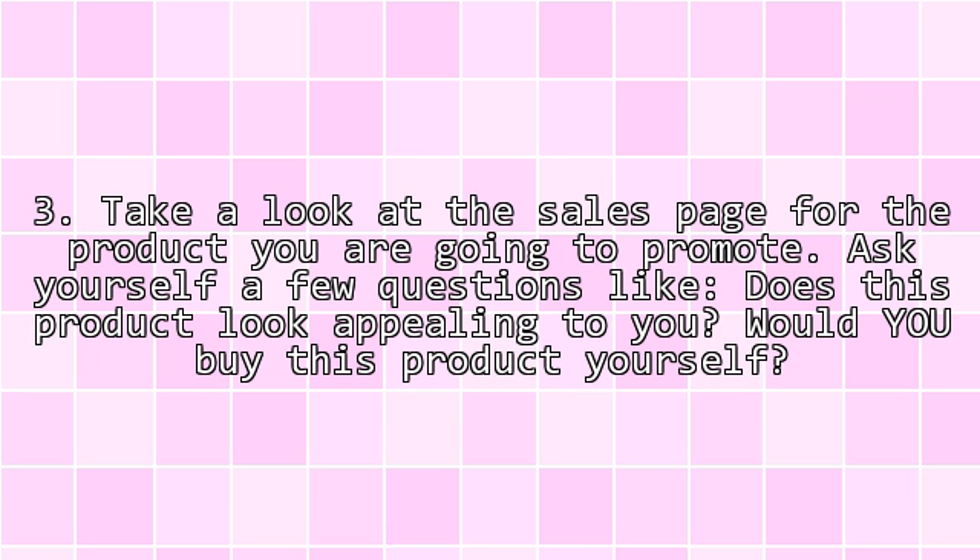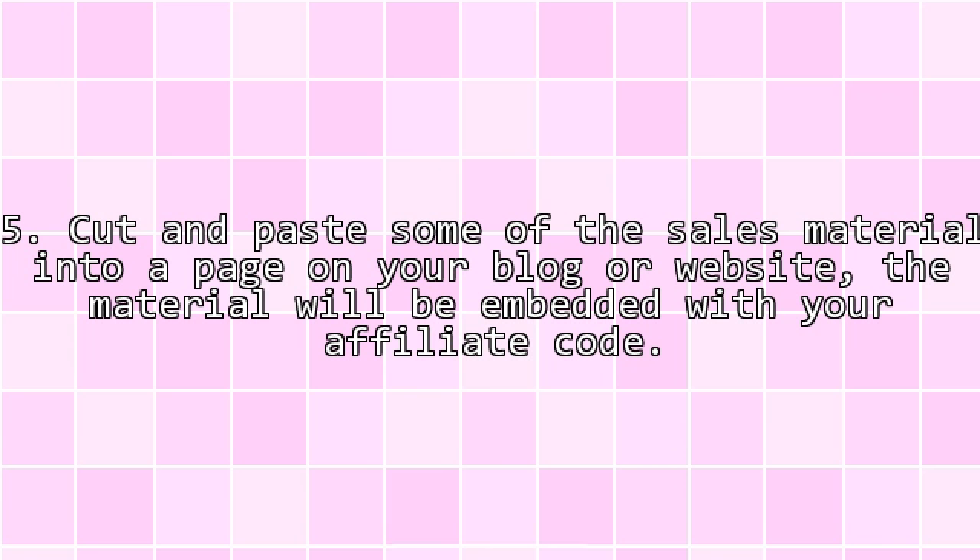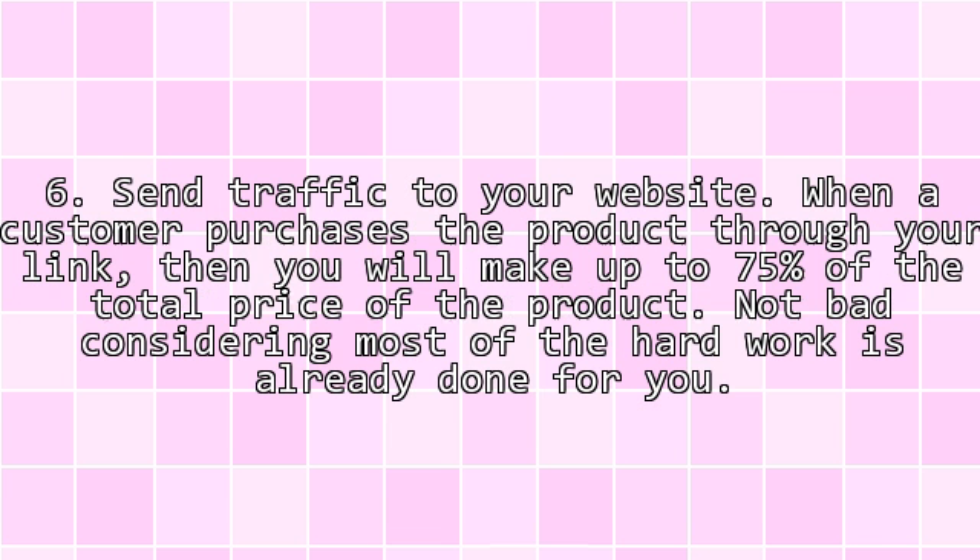Step 3: Take a look at the sales page for the product you are going to promote. Ask yourself a few questions like: does this product look appealing to you? Would you buy this product yourself? Are there some good sales materials that you can use to promote the product with? Some products have fantastic sales material available for you to simply copy and paste into your website or blog. Cut and paste some of the sales material into a page on your blog or website. The material will be embedded with your affiliate code.